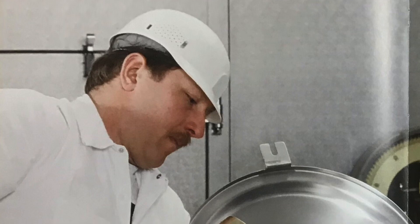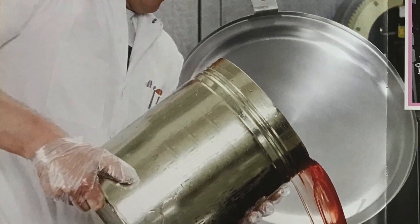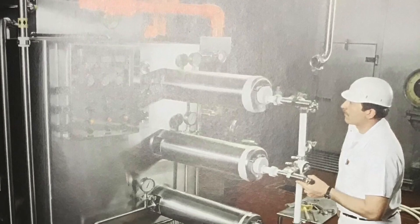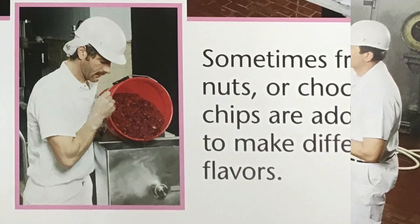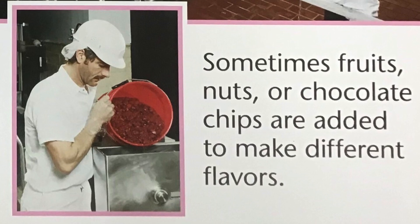Then they add the flavors. Here goes some strawberry syrup. A big freezer stirs and chills the mix. Sometimes fruits, nuts, or chocolate chips are added to make different flavors.